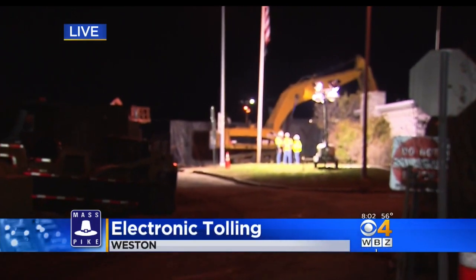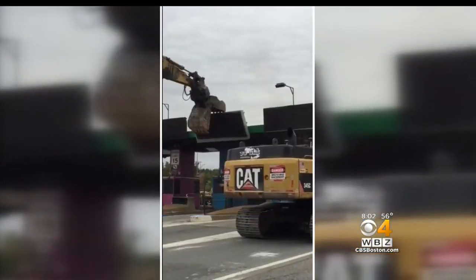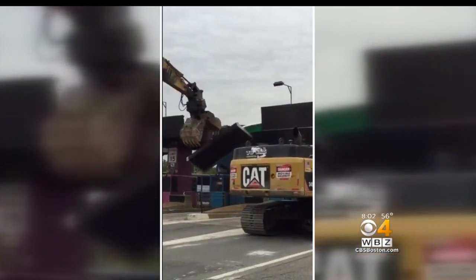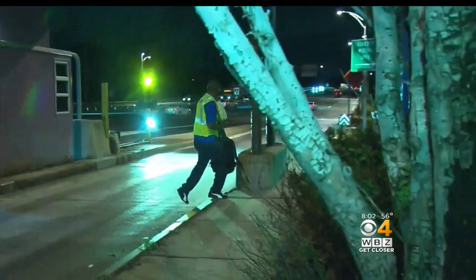Demolition continues into the night here at the Weston Tolls. This is all part of permanently eliminating cash toll booths. The demolition has begun. The new all-electronic tolling, or AET, system went live Friday night, officially eliminating cash toll booths on the Mass Pike.